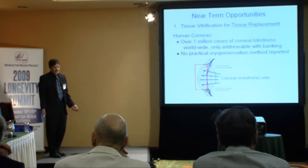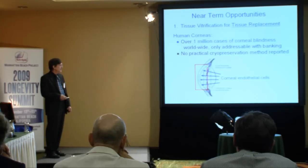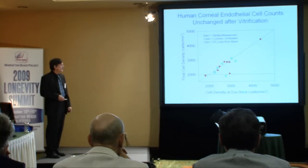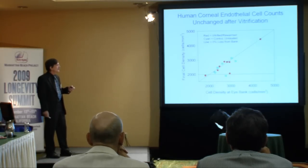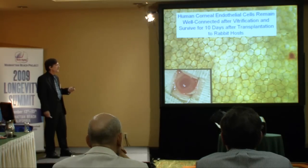It's only addressable with banking because you can't ship corneas from where you have them to where they're needed without having them deteriorate in the process. There's no competition because nobody else has a method that really works in a practical way. The cornea is the clear structure at the front of your eye, and it's entirely dependent for its functionality on a monolayer of cells at the back called corneal endothelial cells. This graph shows how many of these cells there are per square millimeter when we get corneas from the eye bank, graphed against how many there are after we've vitrified and rewarmed the cornea. As you can see, there is no change — unlike other methods, we can preserve every single cell on the cornea and they're all viable. This is a viability stain, and they're all stuck together correctly with junctions between the cells staining correctly.